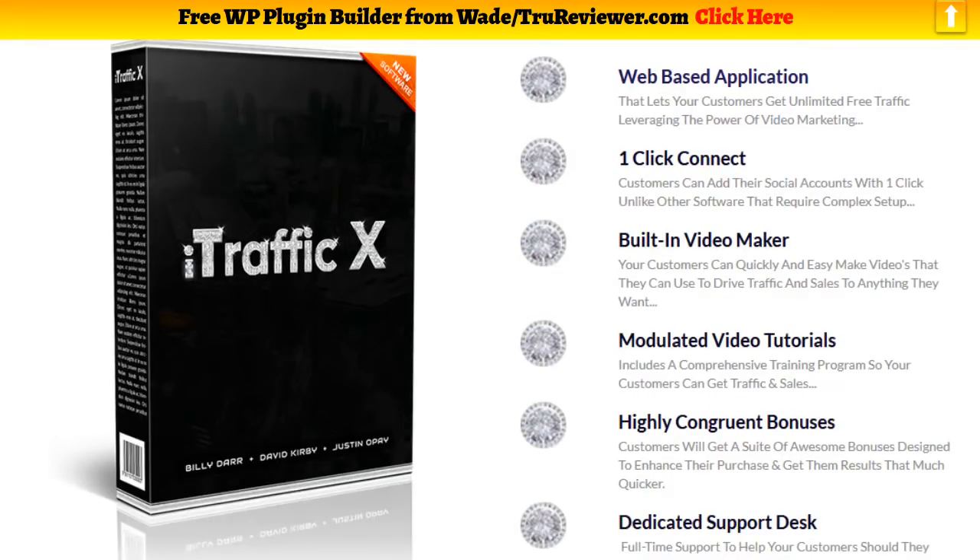This is from the same people that made TrafficRobot and the SalesBot, so a lot of things are similar to it. These developers are pretty big and they've had some big launches.